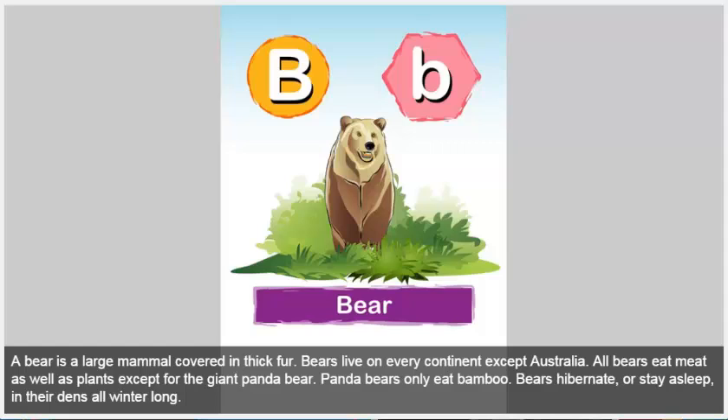Bear. A bear is a large mammal covered in thick fur. Bears live on every continent except Australia. All bears eat meat as well as plants, except for the giant panda bear. Panda bears only eat bamboo. Bears hibernate, or stay asleep in their dens, all winter long.